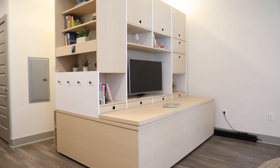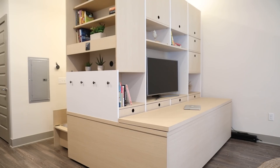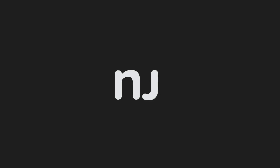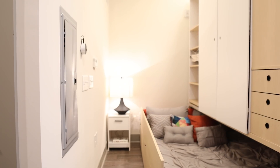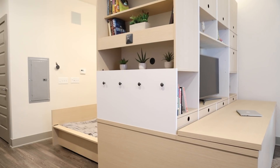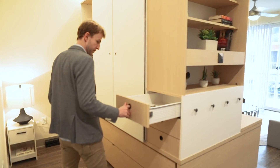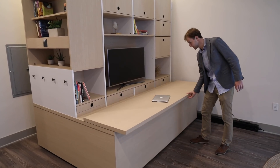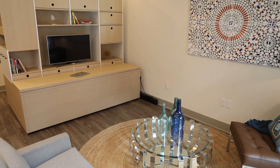Alexa, ask Ori to create my bedroom. Okay. This isn't your average home furnishing. This is Ori, a robotic furniture system that is a bed, dresser, and desk all rolled into one. And it'll make your small living space look almost double its size.